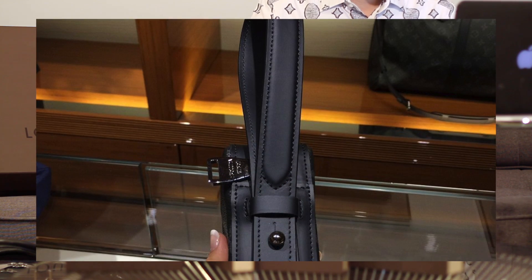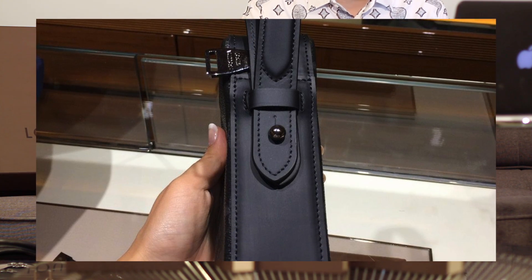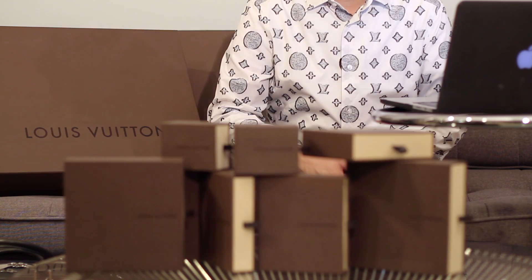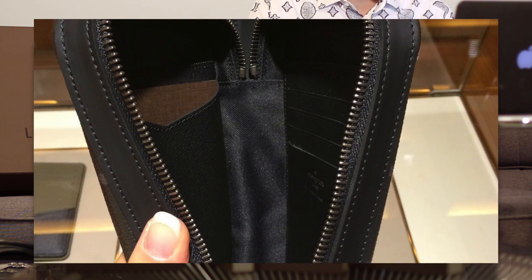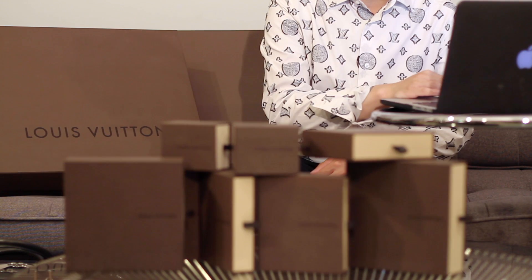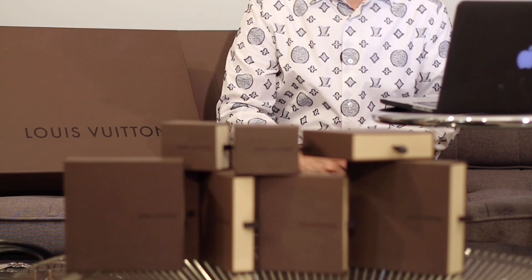The strap is removable, and inside there are four credit card slots and two flat pockets supposed to fit passports, currencies, and tickets. There's also one external flat pocket in the back. I don't know exactly what the price will be, but it seems like it'll probably be around $1,000 USD.